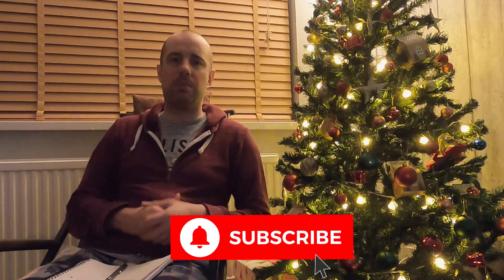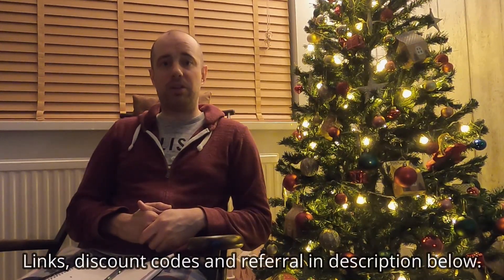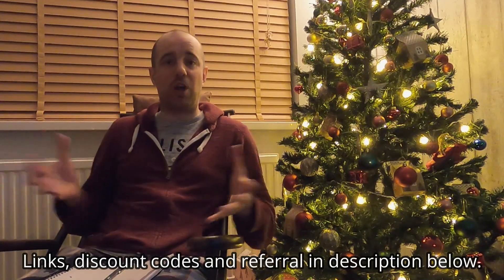Please subscribe if you haven't and give it a thumbs up — it really does help the algorithm and help this channel grow. Thank you to everyone that's subscribed to the Facebook Model 3 UK group as well; that group is growing so quickly at the moment. There's just so many people on there and there's so much help being offered, so thank you to everyone who follows that group and offers help to people that ask questions on there.